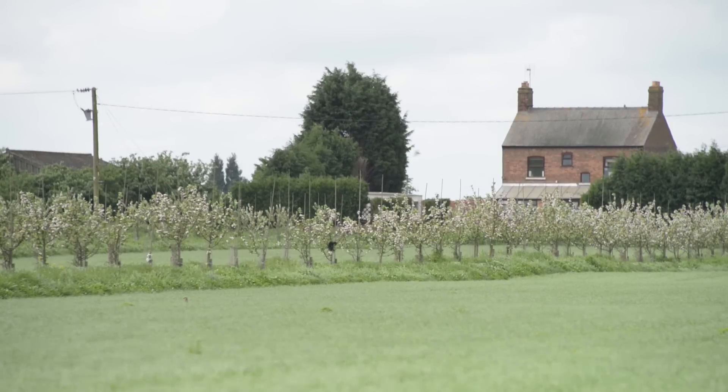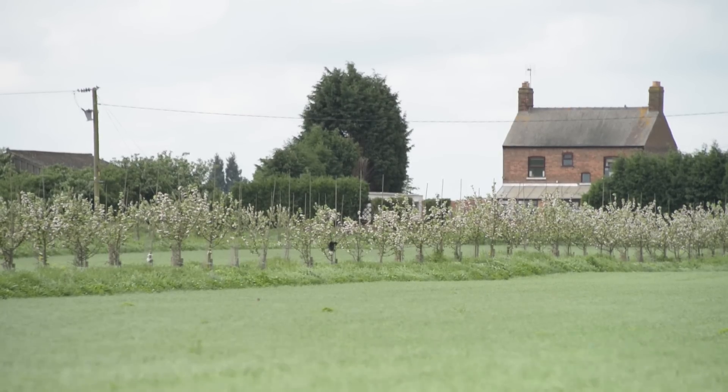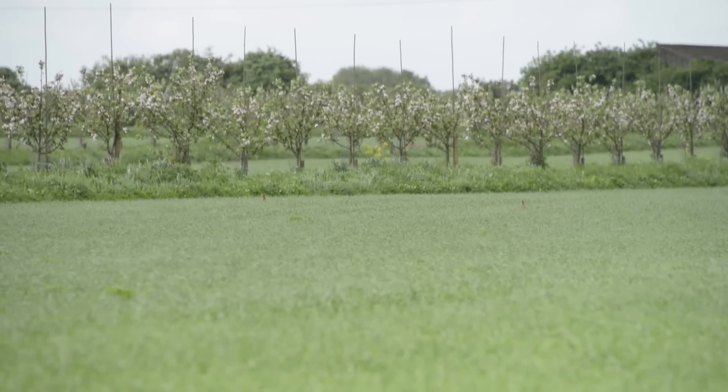I'm Stephen Briggs, and we're here at Whitehall Farm in Cambridgeshire. We're organic farmers on 250 acres. On this farm we grow crops of wheat, barley, clover and field-scale vegetables, and we've established the largest agroforestry system in the UK, growing apple trees with field-scale crops growing in between.